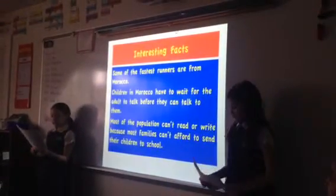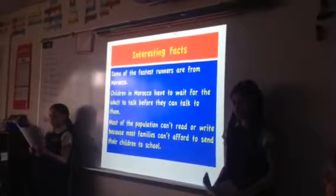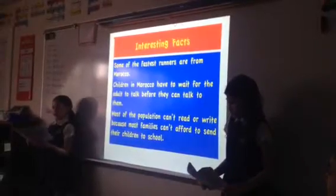Interesting facts. Some of the fastest runners are from Morocco. Children in Morocco have to show respect to adults before they can talk to them. Most of the population can't read or write because most families can't afford to send their children to school.